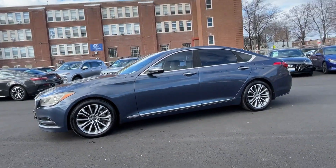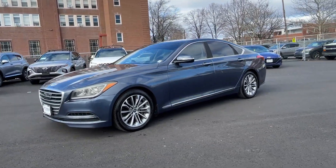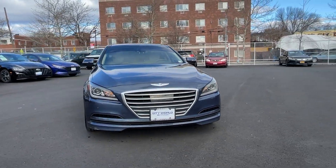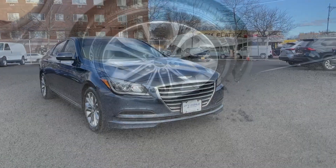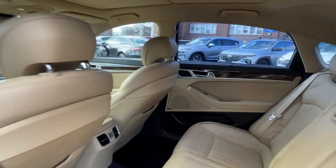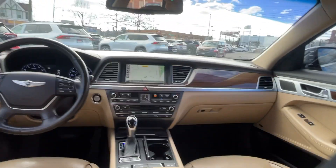These are just some of the great options this vehicle comes with: panoramic roof, navigation system, keyless entry, backup camera, satellite radio, power passenger seat, heated mirrors, lane keeping assist, alarm, and steering wheel audio controls.